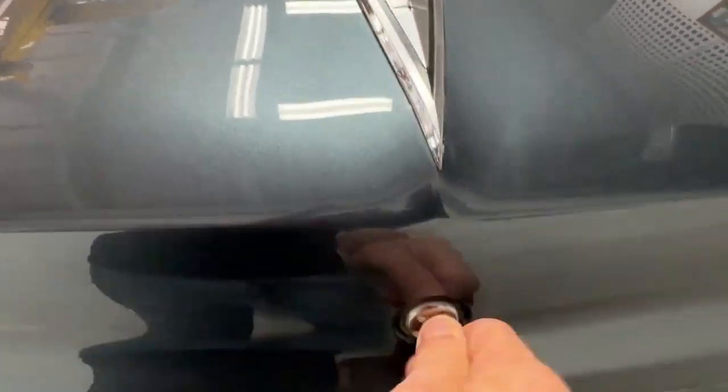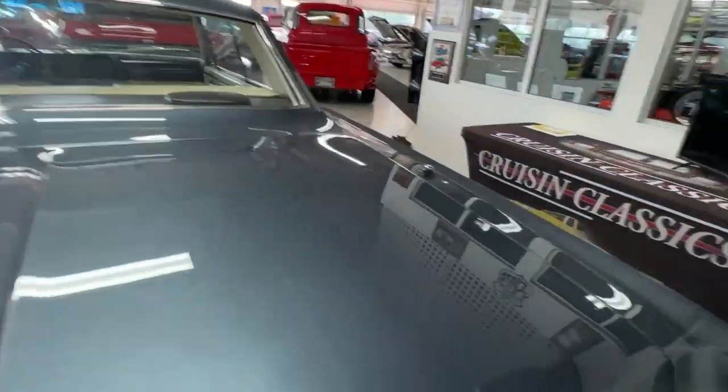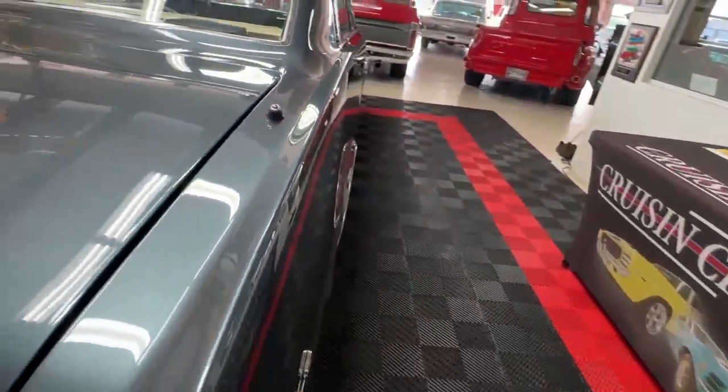I'm going to pop open the trunk — it is an empty trunk but a nice clean one. We just have the ubiquitous houndstooth vinyl mats in here. Beneath the mat it's just a nice clean splatter-painted trunk. There's no spare but the hold-down is present, and you'll see it does have a power antenna — aftermarket obviously.